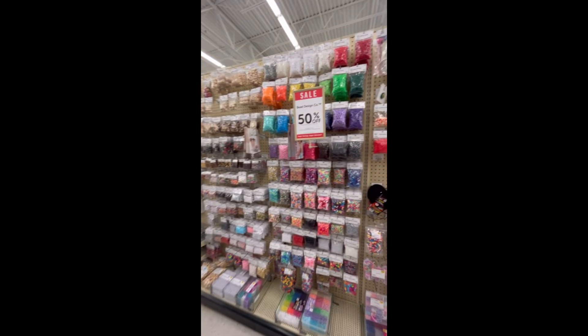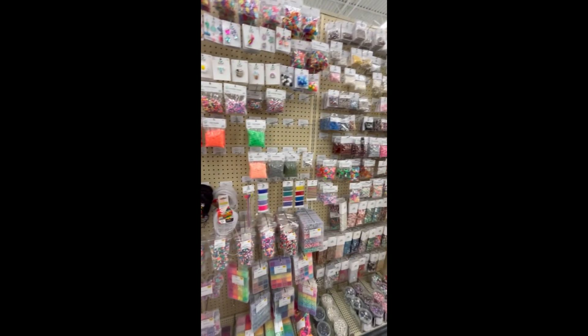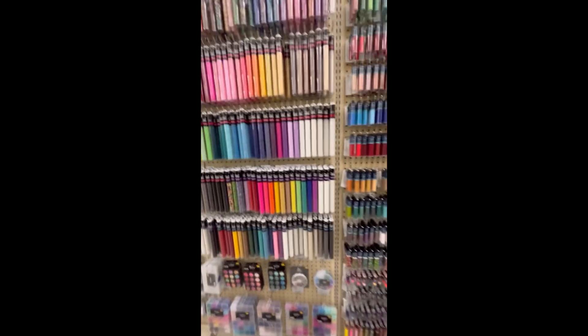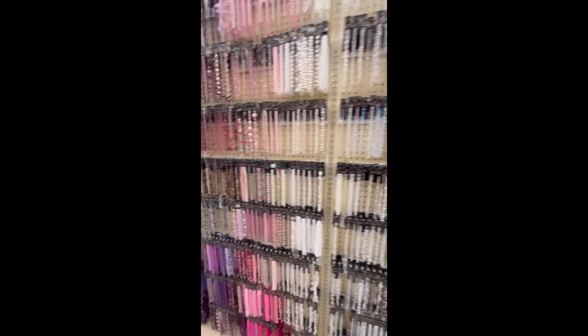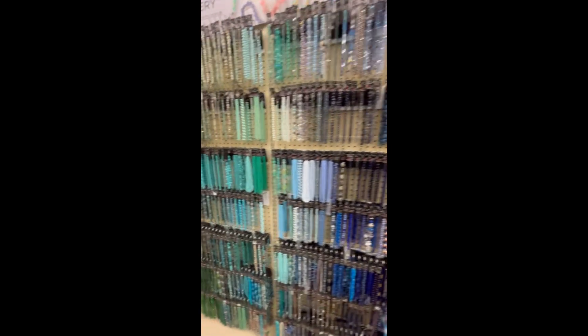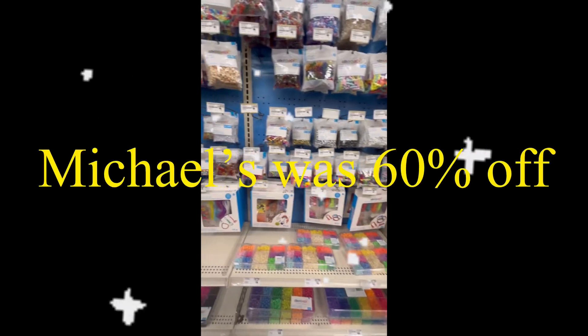Hi guys, so we're in Hobby Lobby and look, it's 50% off! I was so overwhelmed by the amount of beads they had — they had a lot to choose from and I just got a few. It was really cheap; I only spent like ten dollars.